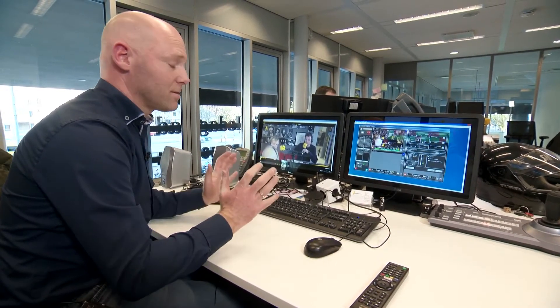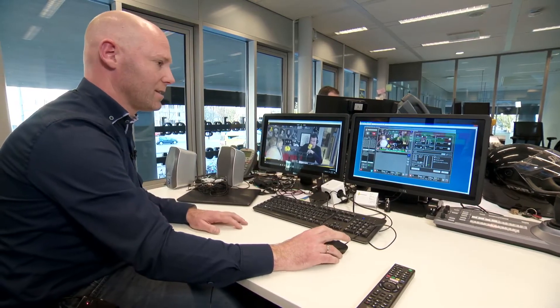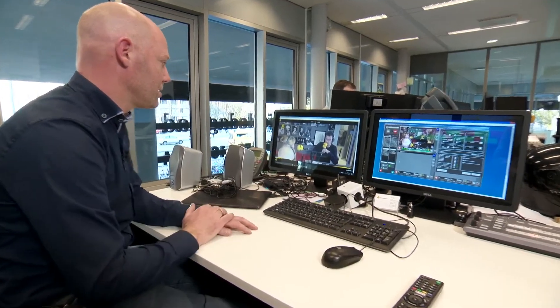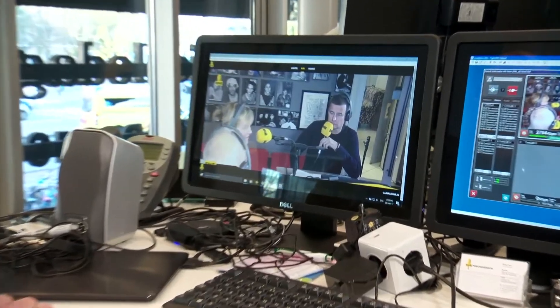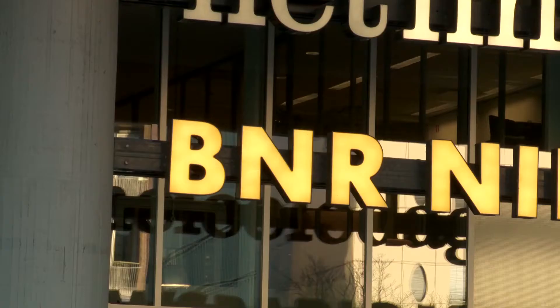And still the picture looks great. The end result is over here — it's the stream from BNR, and you can watch it on BNR.nl. I'm very happy with the Zao solution and it's fixed our problems.